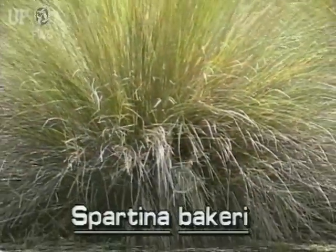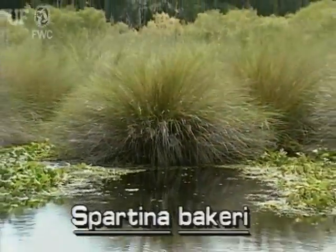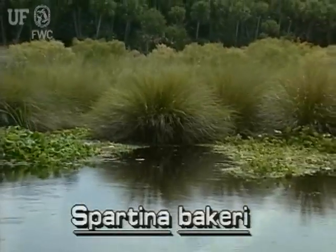This cordgrass has erect stems that are typically four to six feet tall. The stems grow together into thick clumps.